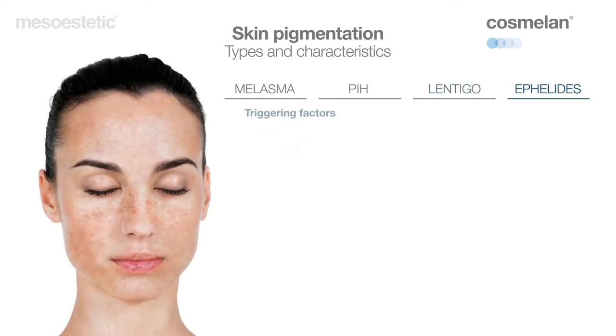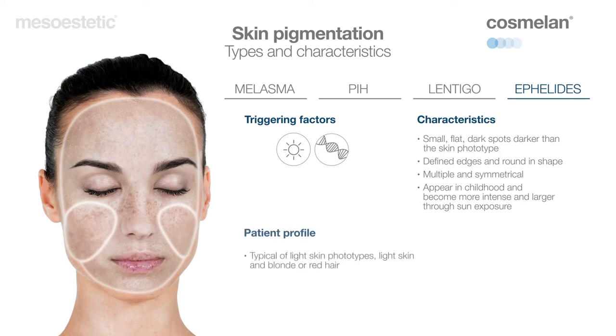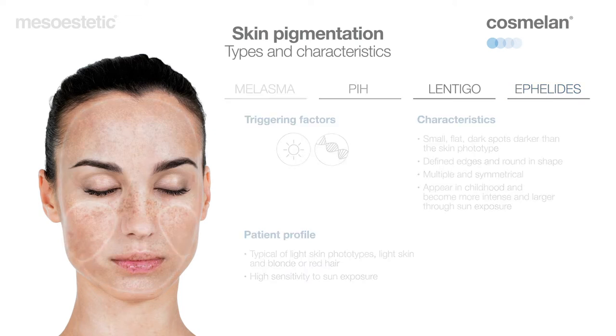Ephelides, or freckles, are hyperpigmentations of a genetic origin which are intensified through sun exposure. They are small, flat dark spots that can be found on any skin phototype. They have defined edges, are round in shape, and are normally symmetrical. Ephelides are typical of light skin phototypes and can appear on any part of the body.